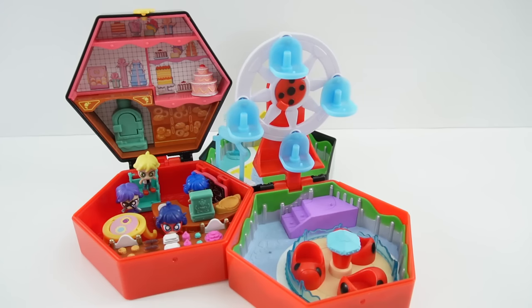I really love these playsets and I really hope they come out with more. If you enjoyed this video and want to see more like it, make sure to subscribe — I'll see you next time, bye!